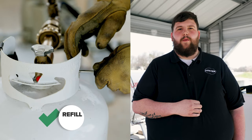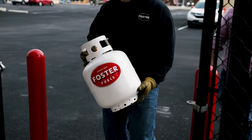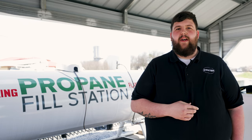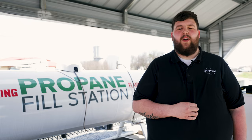Here's why you should fill your propane grill cylinder instead of exchanging. First, when it's time to replenish your grill propane supply it's crucial to consider both quantity and cost effectiveness. Opting for the best value means ensuring you receive the most amount of propane at the most favorable price point.